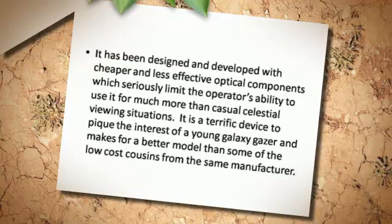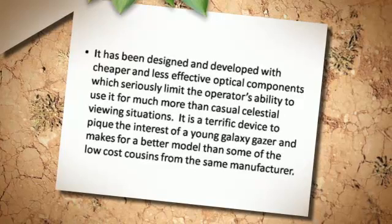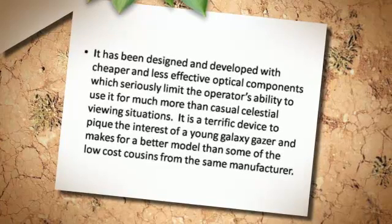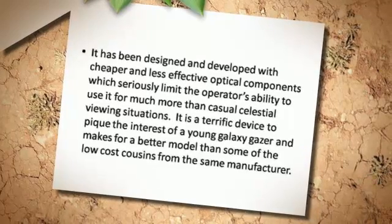It is a terrific device to pique the interest of a young galaxy gazer and makes for a better model than some of the low-cost cousins from the same manufacturer.